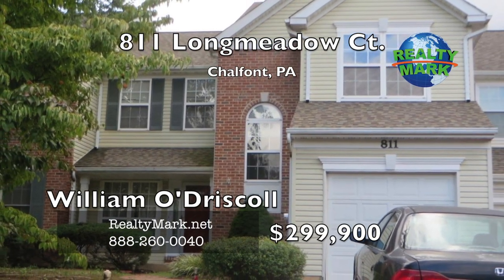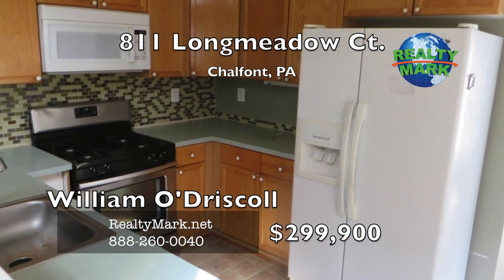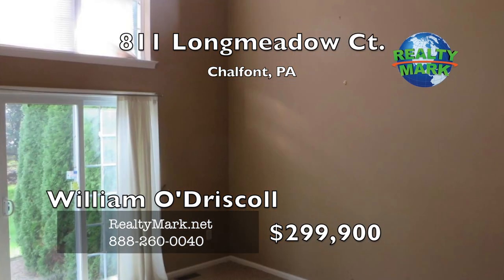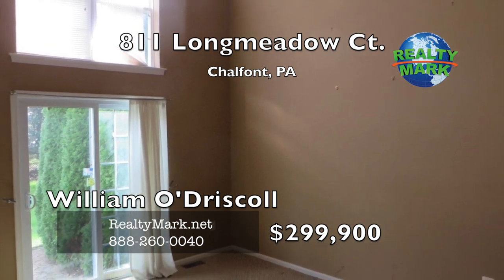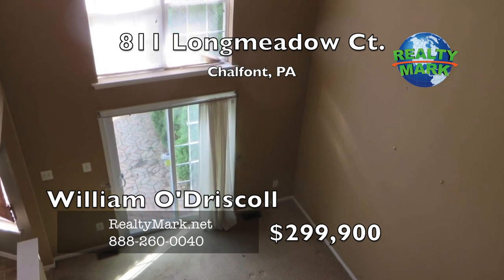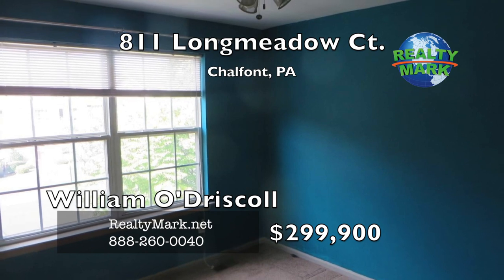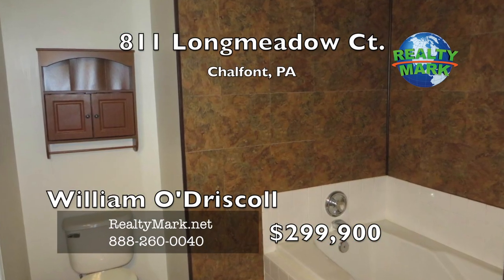Affordable townhouse in this desirable community. First floor layout features a living room, dining room, semi-modern kitchen, two-story light-filled family room, powder room and laundry room. As you proceed to the second floor, you're greeted with a view overlooking the two-story family room. There are three bedrooms. The main bedroom has a walk-in closet and features a four-piece bath with a soaking tub.